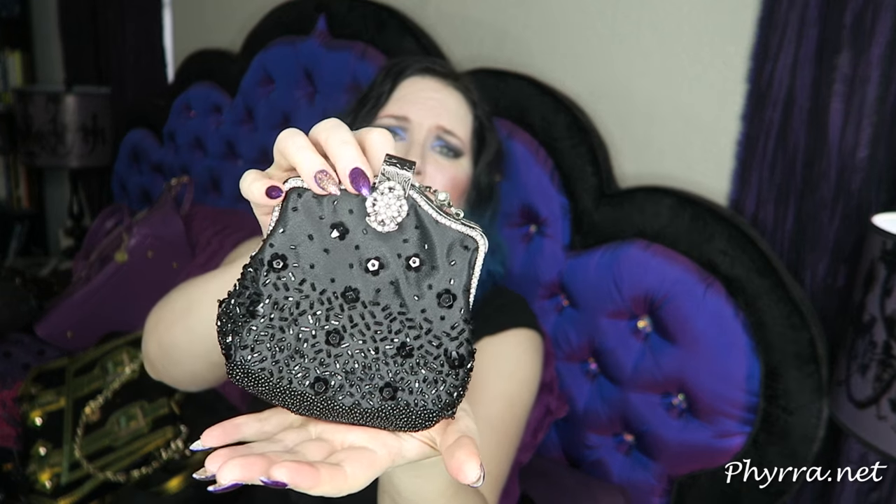This is a really cute little bag by Kate Landry. I bought it for a friend's wedding and it's adorable. I really love the rhinestone detailing and the little black sparkly stuff, but it's so small that I can never hope to fit my cell phone in it. If I can't at least fit my cell phone, I can't carry it. So it's been sitting in my closet doing nothing — it's really cute but I'm going to donate it.